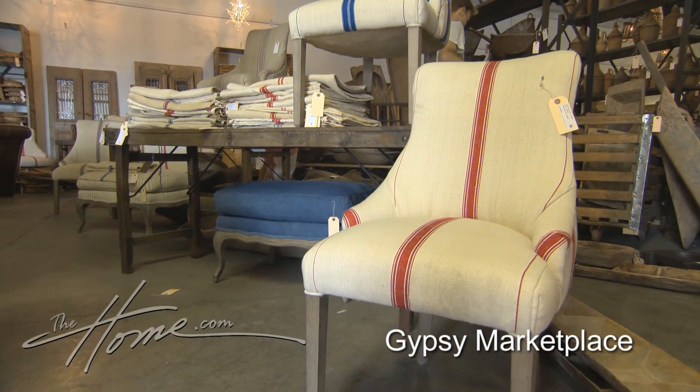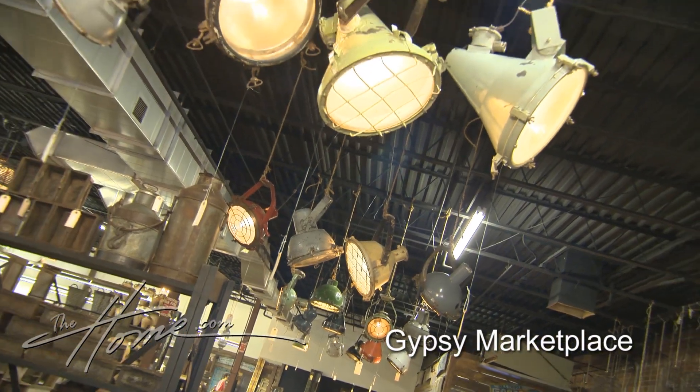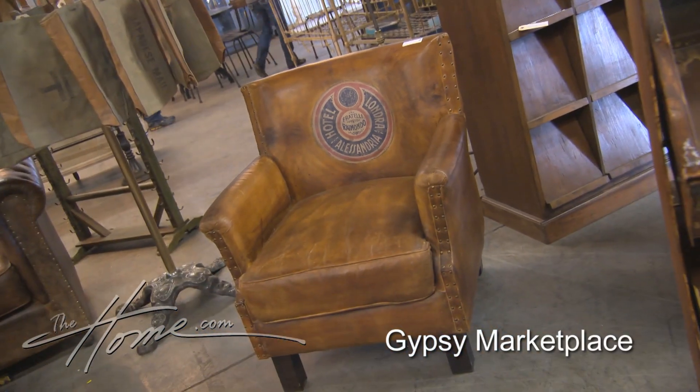I absolutely love this, and it happens to be my personal look — where you take all sorts of different products, found objects, new objects, and put it all together. If you haven't been here, you should come by. It's the type of thing that makes your store unique or makes a home unique.